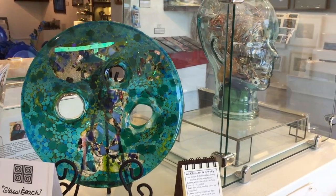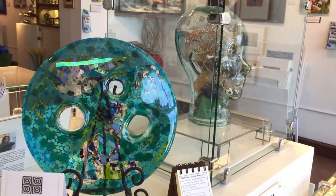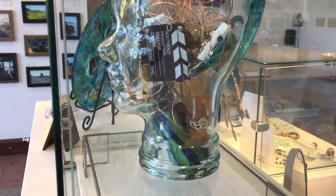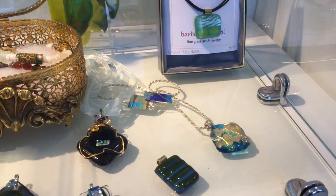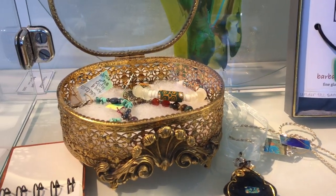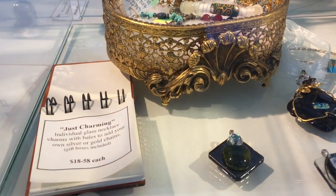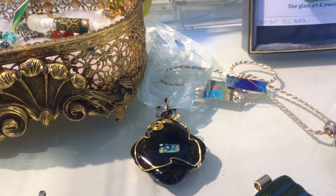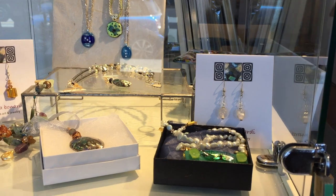Barbara Bernardi is one of our most diversified artists. She works as a fine art artist, glass designer, and has an amazing jewelry line. Her art is colorful and vibrant. She creates her own fusible glass to make one-of-a-kind necklaces, pendants, earrings, and bracelets, using sterling and fine silver in many designs.